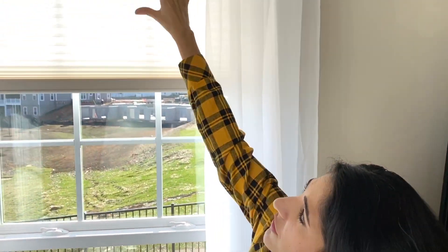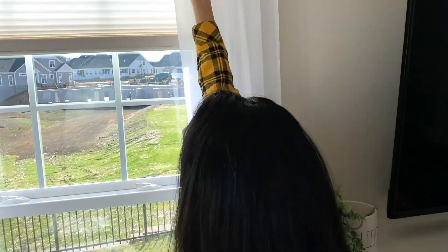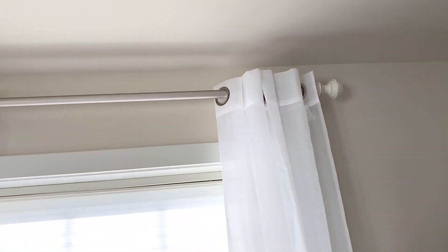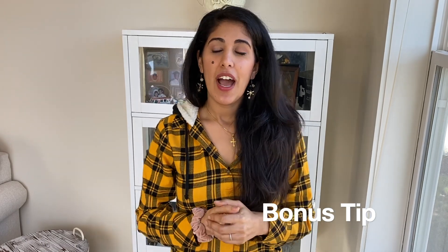Make sure the curtain rod is hung much higher than the window frame, not right on top of it like most people do. For her room I went with a sand-colored rod — a mixture of gold and silver that gives off more of a sandy silver matte vibe. I chose that because the curtain holes are that same color, and it matches the fixtures, door handles, and candle tops so everything is going off that same color tone.